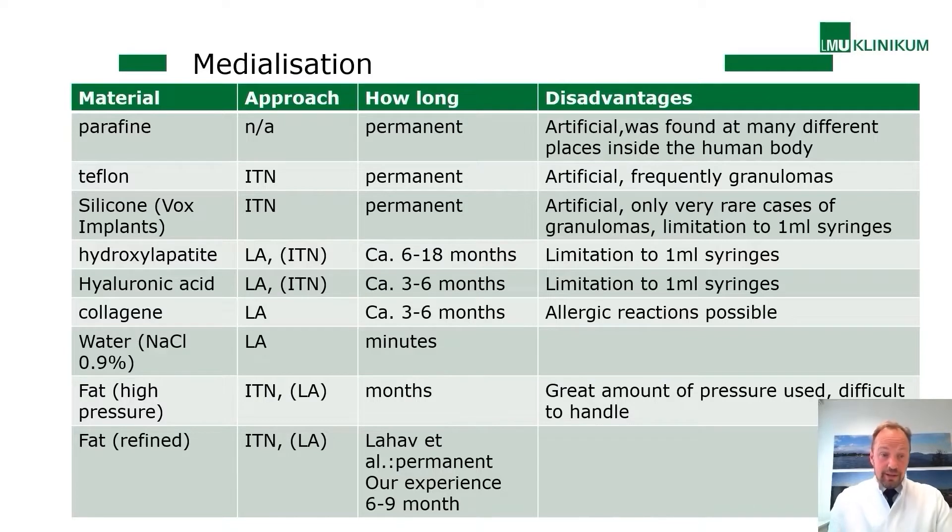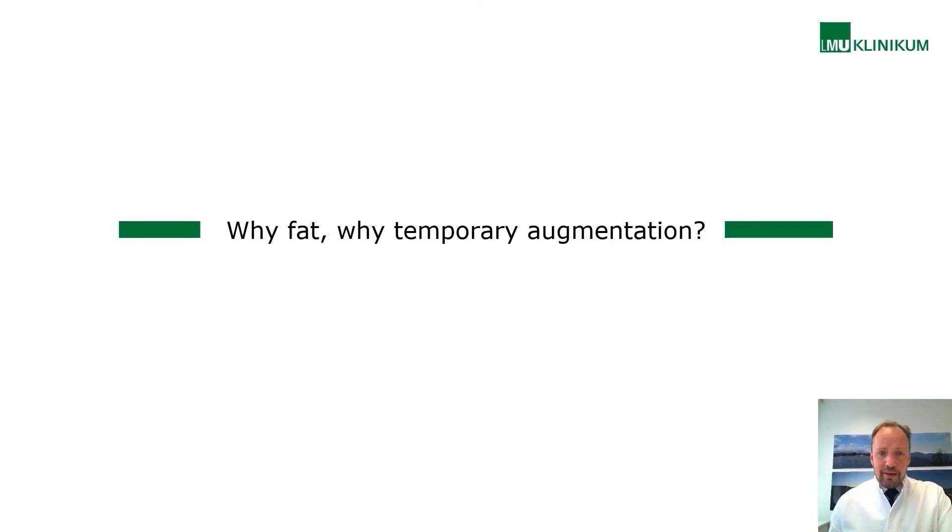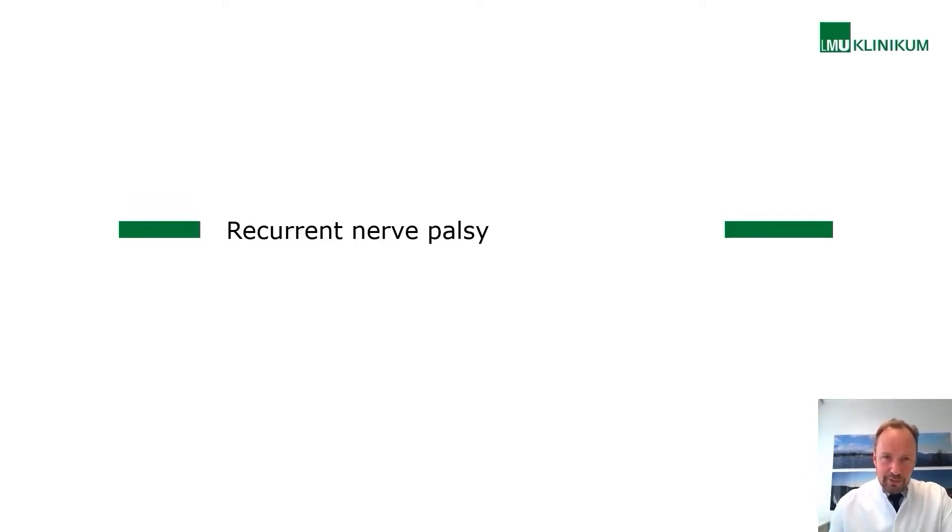The new technology is centrifugation, which separates the beneficial cellular portion of the fat from the non-beneficial parts — the liquid oil and blood. Fat can be used because it is from the patient's own body, making it a natural material that patients appreciate. In disagreement with some authors who suggest permanent augmentation, our two-year experience is that the effect frequently disappears within six to nine months, so we consider this approach temporary.